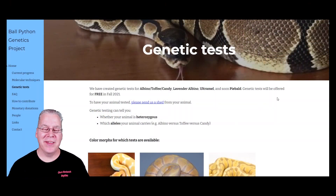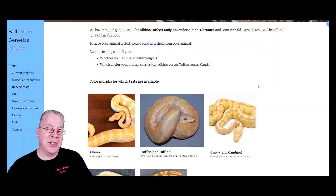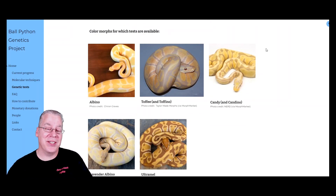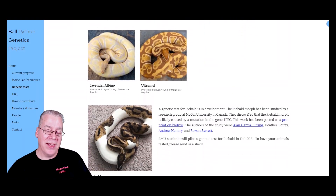So I'm going to jump over to the internet. This is the website for Eastern Michigan University where they're actually performing these experiments. I want to show you this page first — these are the color morphs for which tests are available. It looks like they have five nailed down, and there's a note down here that they're working on the pied, which is pretty much the number one thing I'm looking for: het pieds.